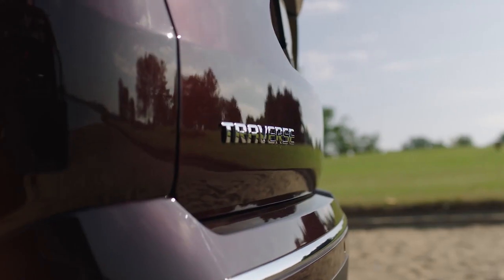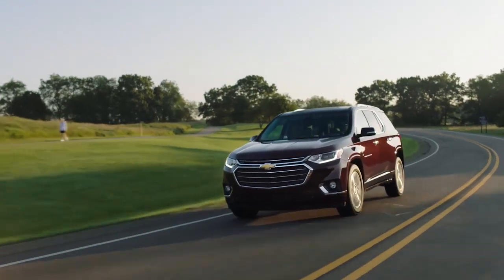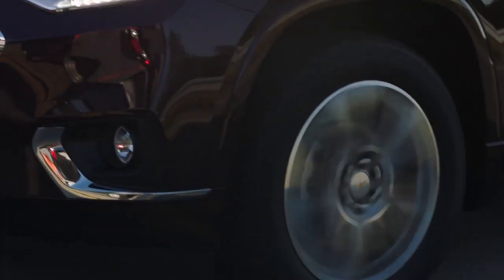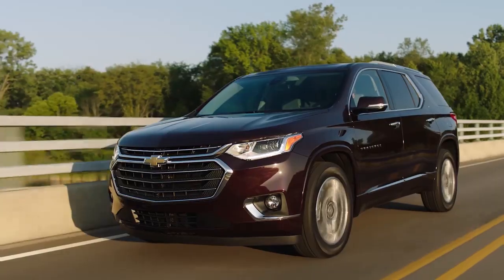Sometimes a little extra room can bring everyone together. The all-new Traverse is for the go-getters, the adventure seekers, the family that's always in motion, and anyone else who finds meaning in the everyday drive.